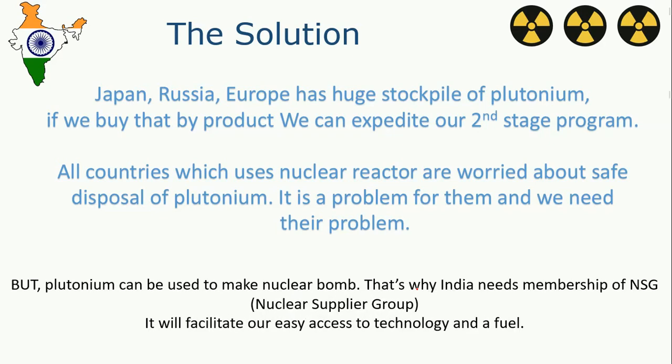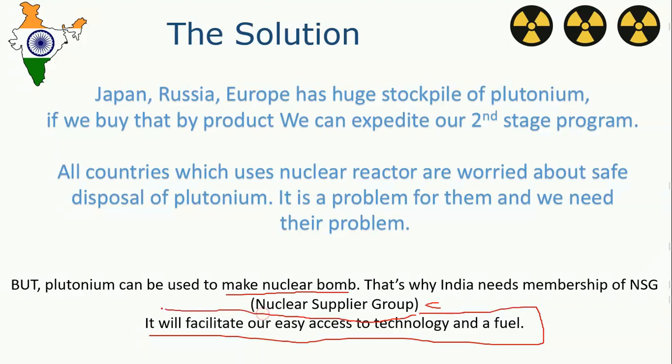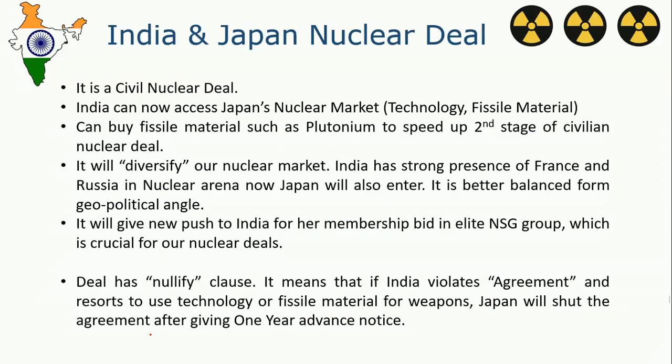However, plutonium can be used to make a nuclear bomb, as it is a fissile material and can be converted into weapon-grade plutonium. That is why India needs membership of the NSG — the Nuclear Suppliers Group, an elite body created in response to India's nuclear test in Operation Smiling Buddha. NSG membership would facilitate easy access to technology and fuel. But as China is blocking India's efforts to gain NSG membership, India is not just waiting — it is flexing its foreign policy muscles with other countries.